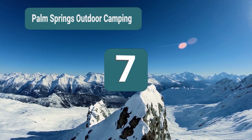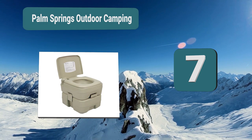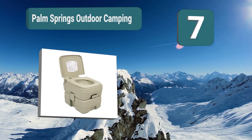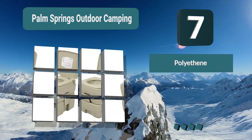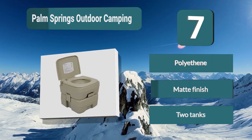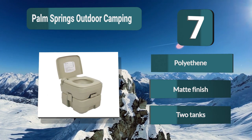Number 7: Palm Springs Outdoor Camping. This is a self-contained toilet. This camping potty features a full seat with a lid and flushes like an indoor toilet. The matte finish ensures that you won't see any scratches on the toilet's finish. This top-rated portable toilet has a 3-gallon water holding tank and a 5-gallon waste holding tank.